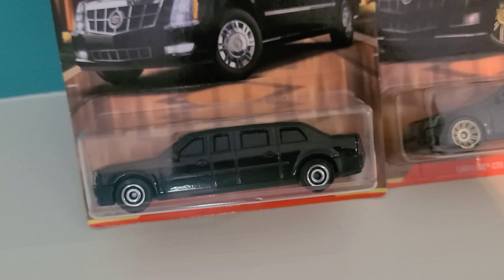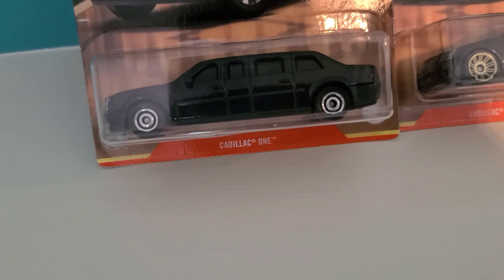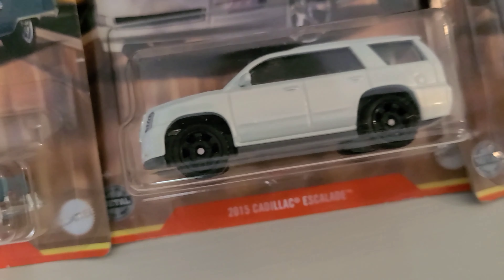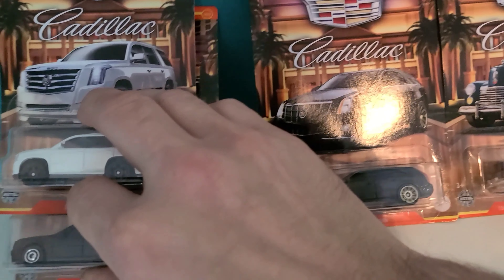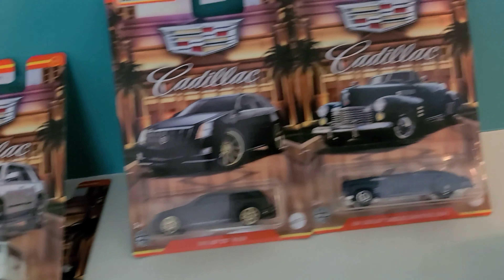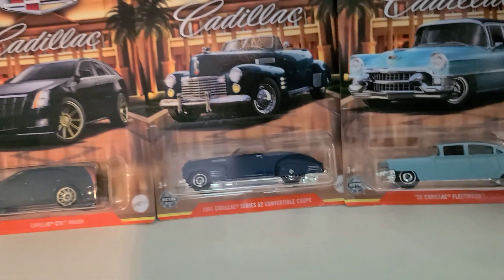The reason I said 'most of them' is I already promised the Cadillac One, also known as the Beast, and this white Cadillac Escalade to a friend of mine. So we'll put these two aside — I'm going to have to ship those out. But we'll go ahead and open up the rest and take them for a spin.